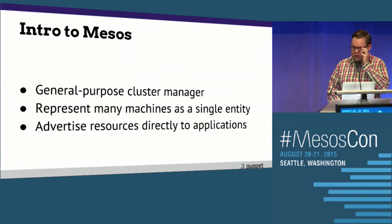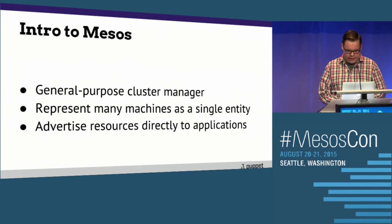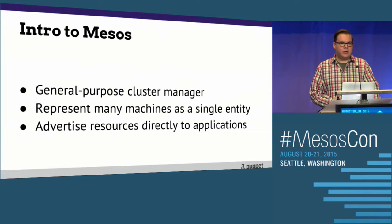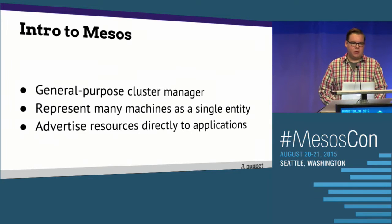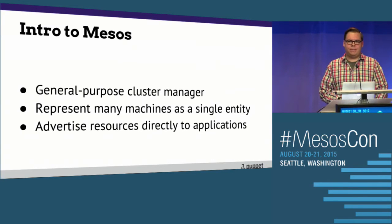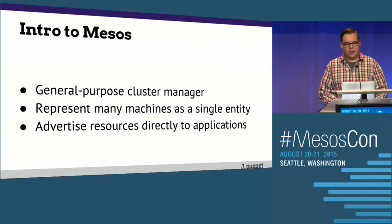Just a quick intro to Mesos for anyone who's not already familiar with it. It's a general purpose cluster manager. It really allows you to treat your data center or treat multiple machines as if they were one entity where individual resources such as CPU, memory, and disk are advertised directly to your applications — or in Mesos terms, frameworks. With Jenkins, this means Jenkins either accepts an offer and launches a new slave, or it rejects the offer and does nothing.